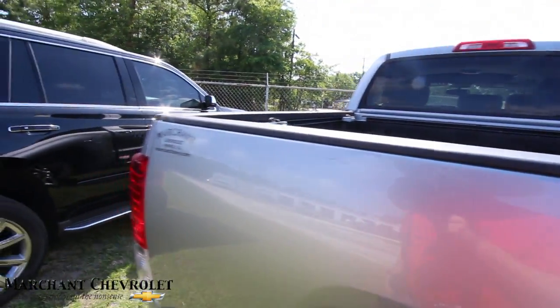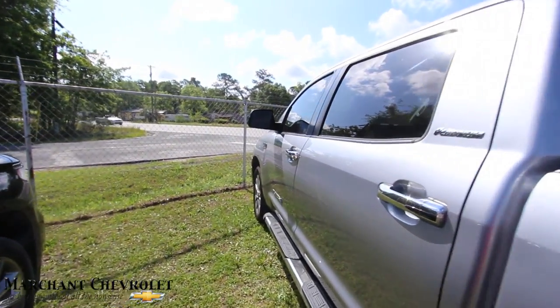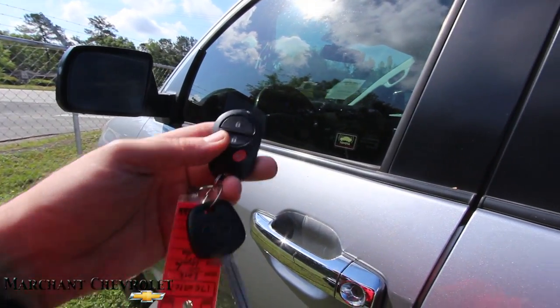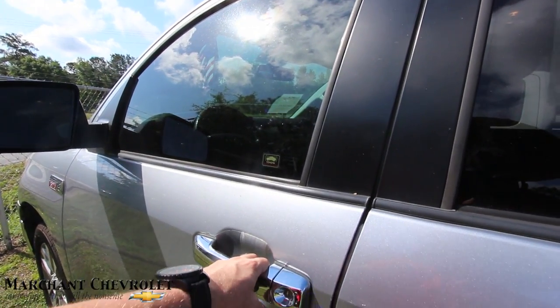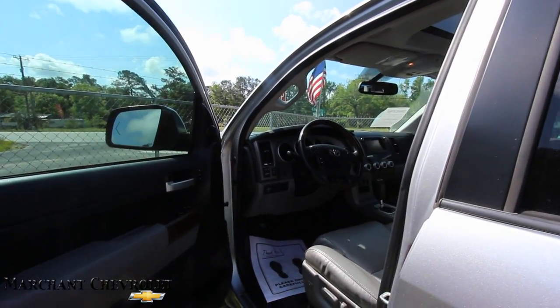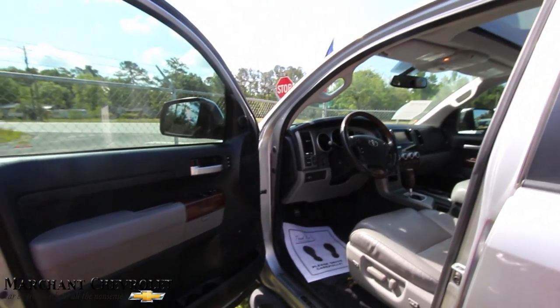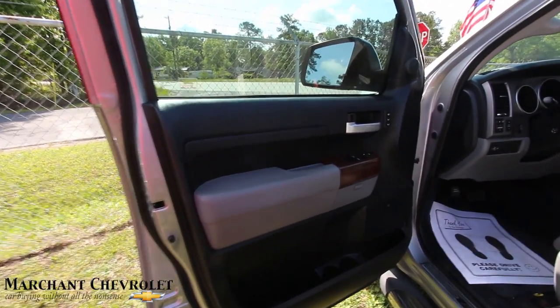That's where you want to go to call or email. Now you might be wondering how many miles are on this truck — it's got 107,259 miles to be exact. The price is $29,991, so basically twenty-nine nine on the price.